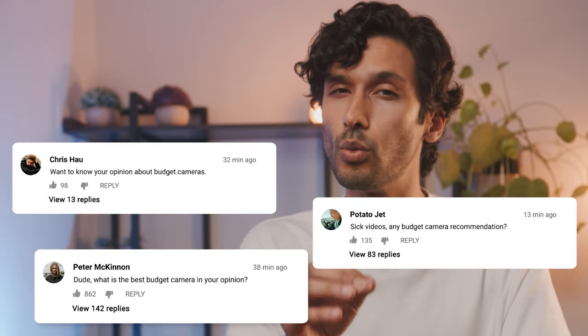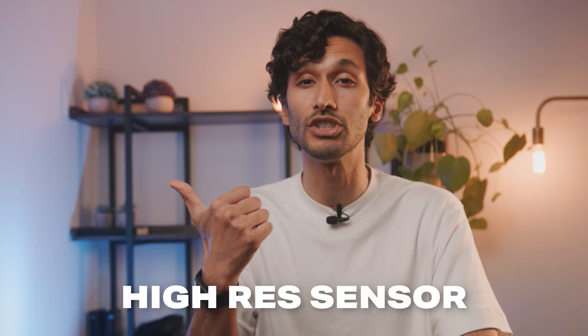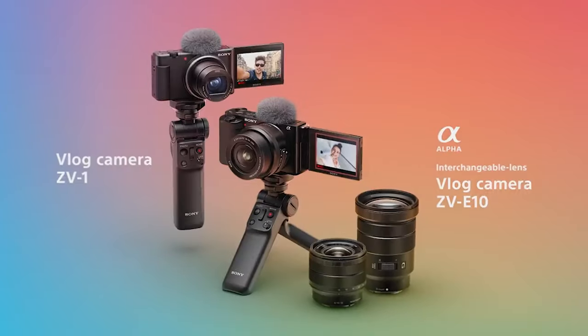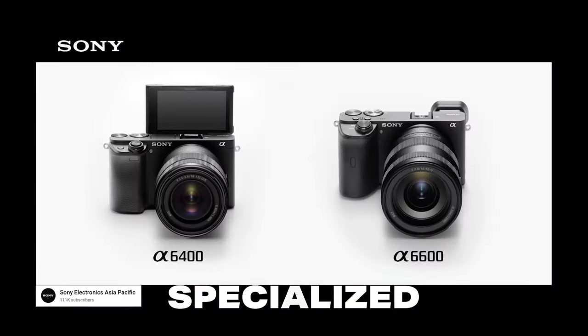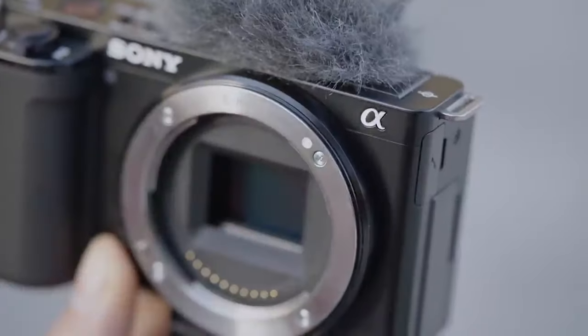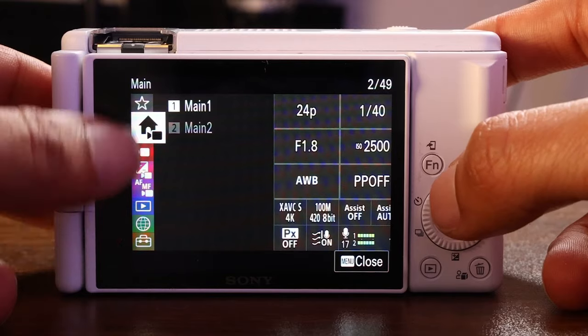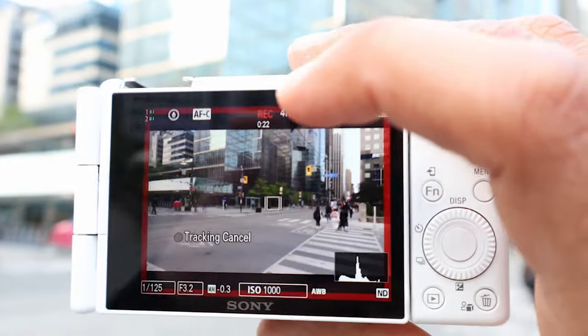Whenever someone asks me for a budget camera recommendation, the one brand I always recommend is Sony, because even in their budget models, they still have a high-resolution sensor and top-end specs. Sony cameras are very specialized, so the right Sony camera will really depend on what you're planning on shooting with it, and sometimes two cameras can have very similar specs, but there's always one or two key features that completely change who the camera's for.